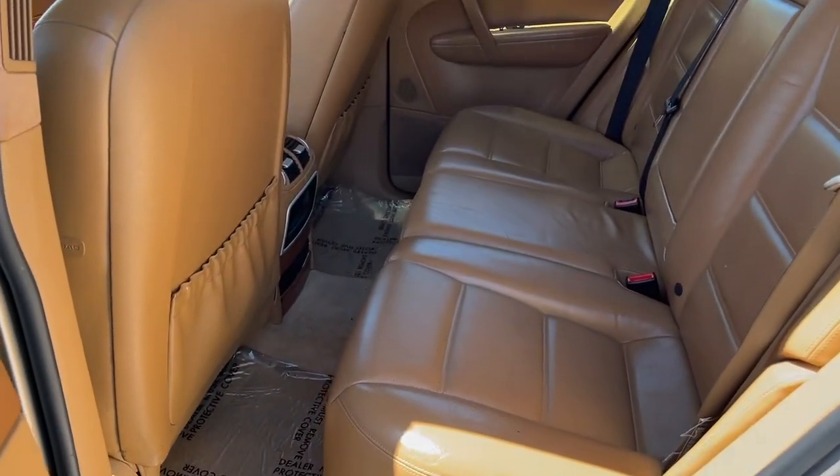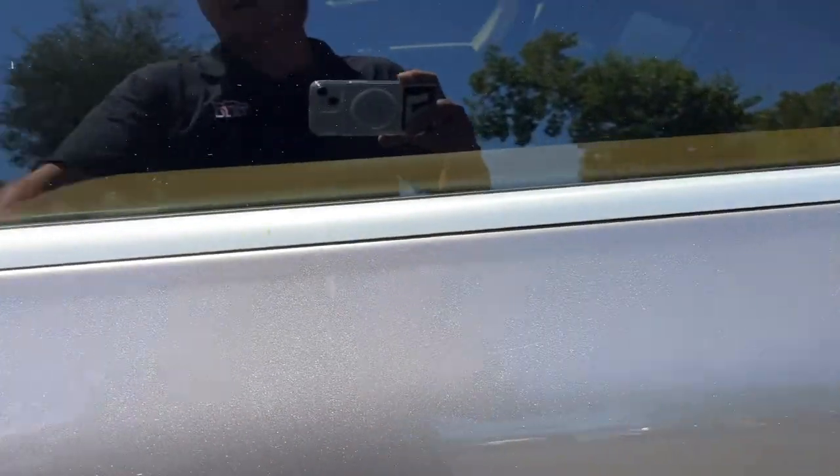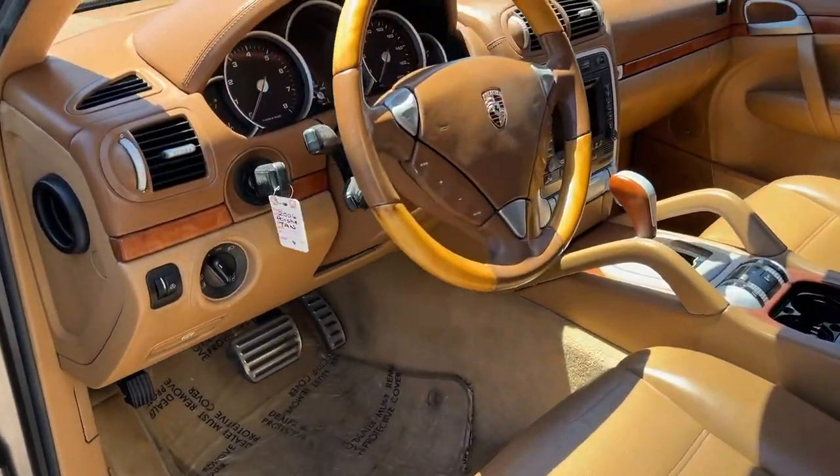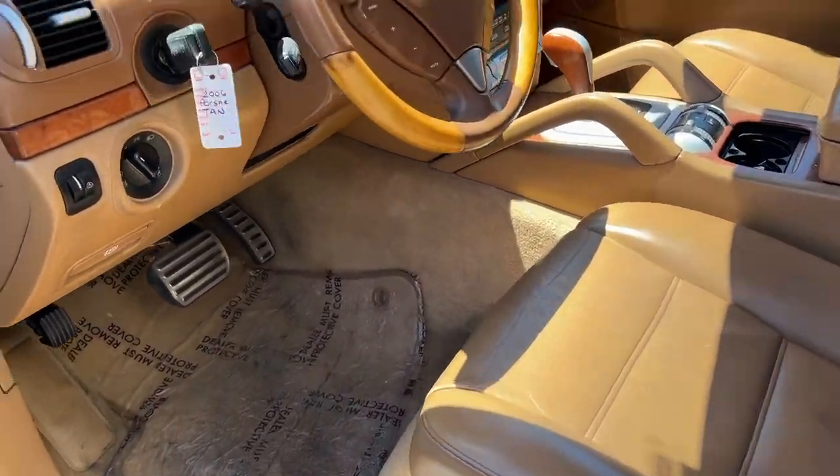Here's the back seat — leather's all in really good shape. Car runs and drives fine. AC works as well. It's a dealer-only car, dismantler — if you're public, you cannot bid on this car.